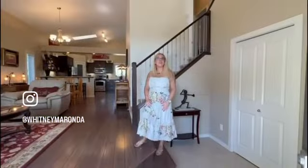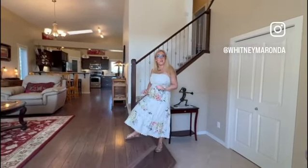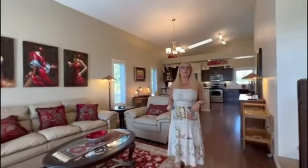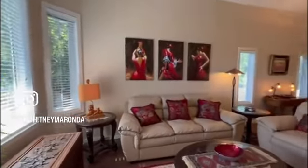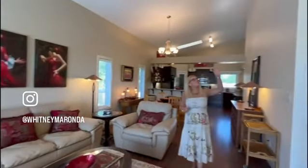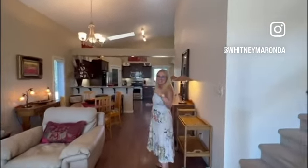As we walk into this five-level split, you have a tile front entry, a closet, a couple stairs up to your main living room area, laminate floors, lots of windows with light coming in, and these beautiful vaulted ceilings that are so grand. We even have a skylight letting in extra light from the top, and then we go to our eating area and kitchen. Let's go for a tour.